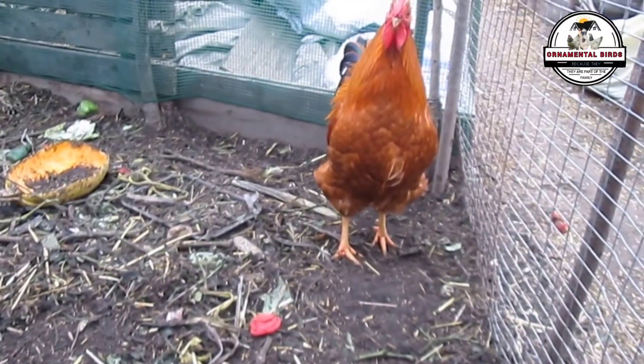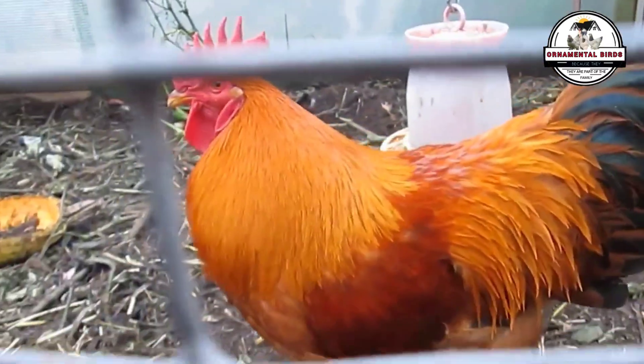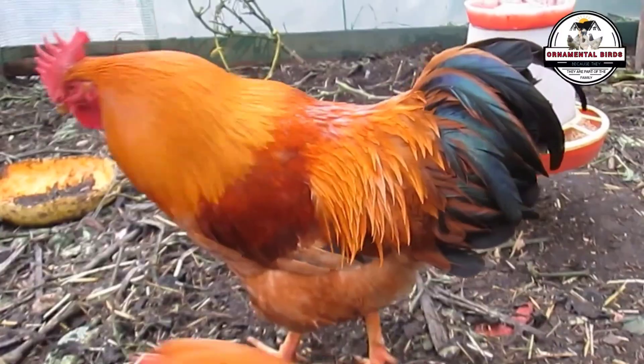Let's first quickly see what happens if we cross an isobrown rooster with a New Hampshire hen. In this case, the offspring would have a mother with moderate egg production — the New Hampshire — but not as specialized as the isobrown.